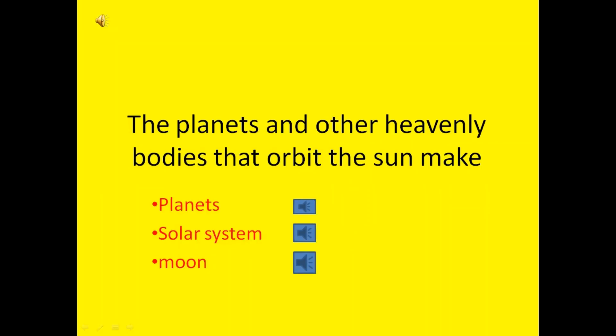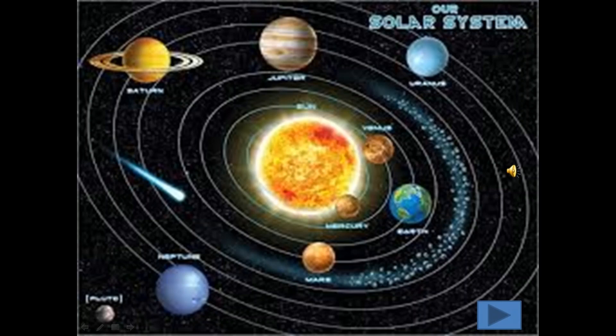The planets and other heavenly bodies that orbit the Sun make — now guess — planets, solar system or moon? Yes, the correct answer is solar system. There are 8 planets that orbit the Sun. Together with the Sun, they are called our solar system.